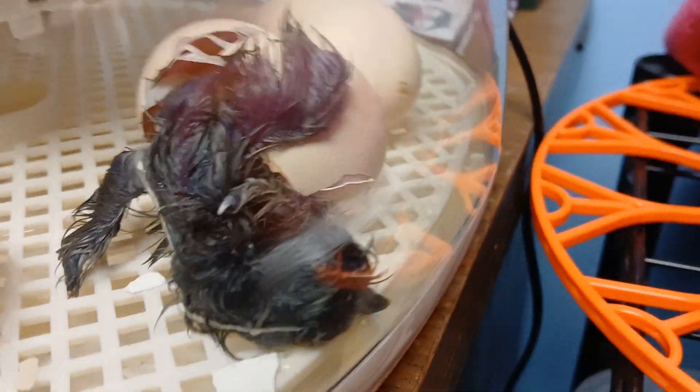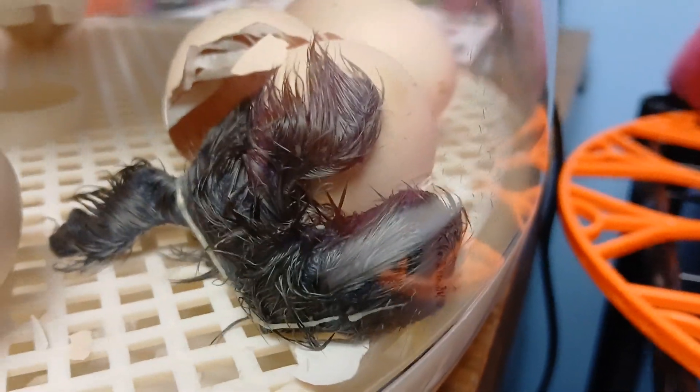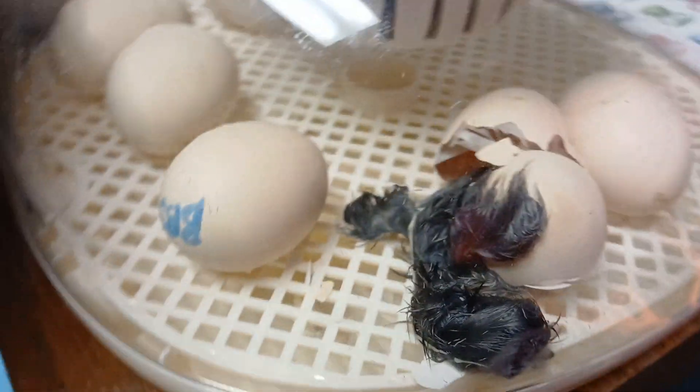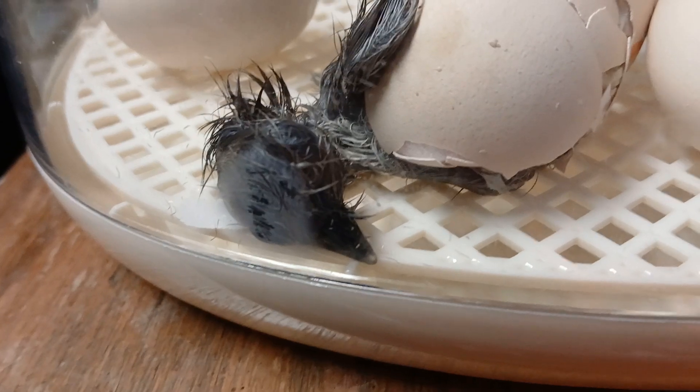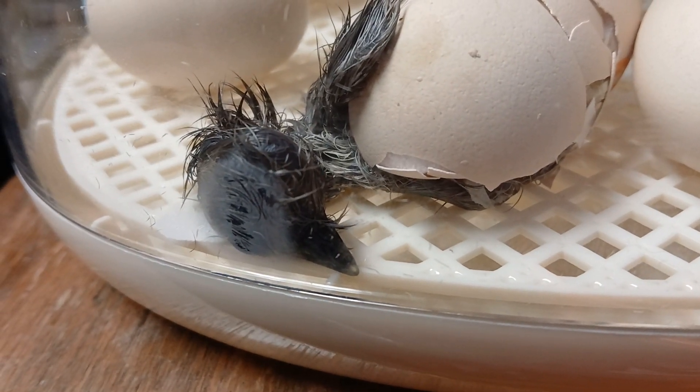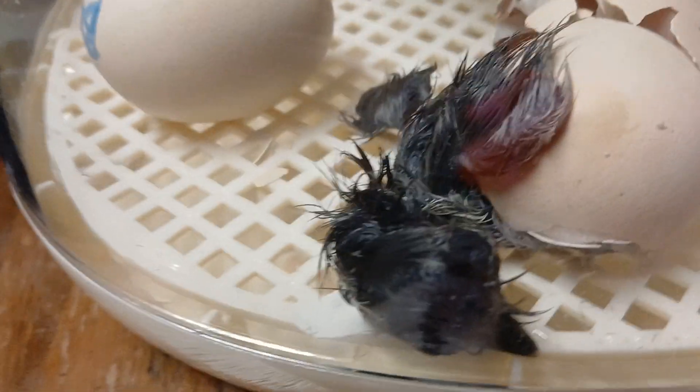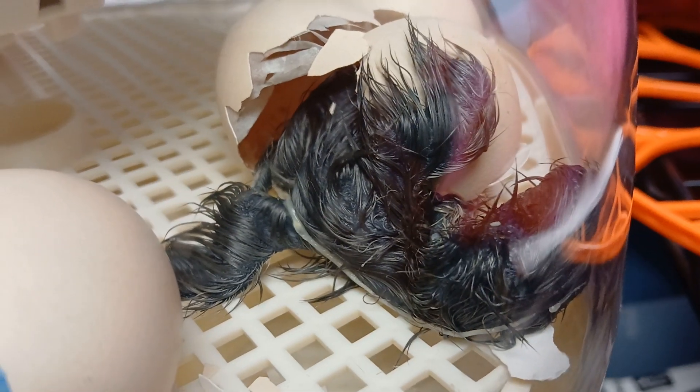Oh my god, that's disgusting! Good job, baby! It looks dead! Yeah, that's a goofy-looking chicken. Ew! It's grey! It literally looks like a hairball. Oh my god — that is nasty as heck.